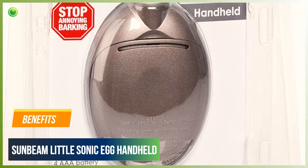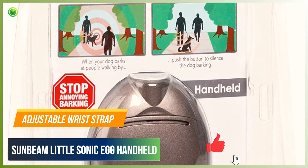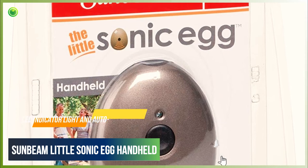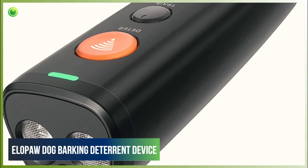Benefits of Sunbeam Little Sonic Egg Handheld: Compact and convenient. Adjustable wrist strap. Works up to 15 feet. LED indicator light and auto-shut-off feature.